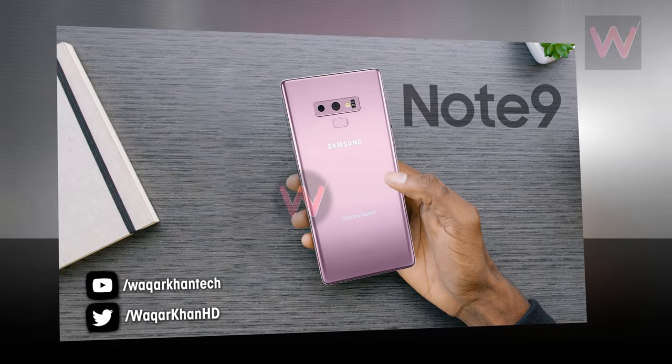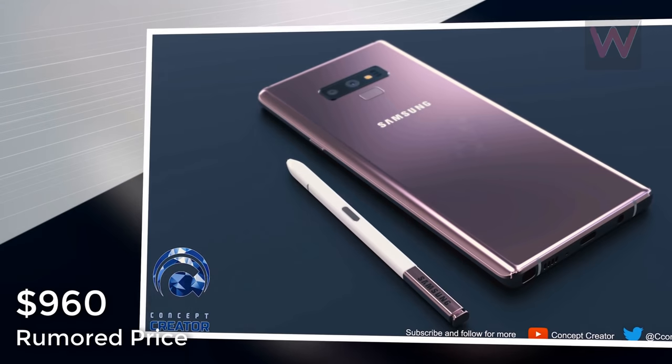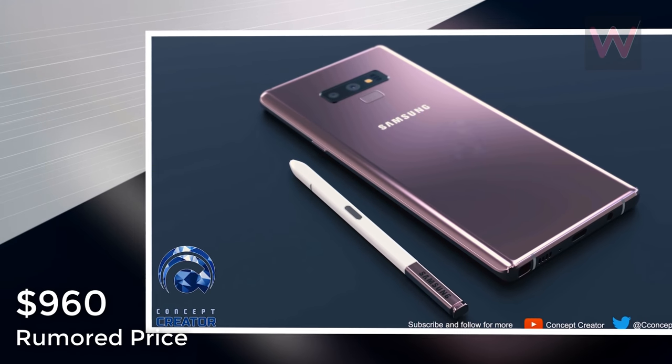A recent leak from Samsung Poland revealed that the Samsung Galaxy Note 9 could be priced at $960, just under the magic $1000 bar.